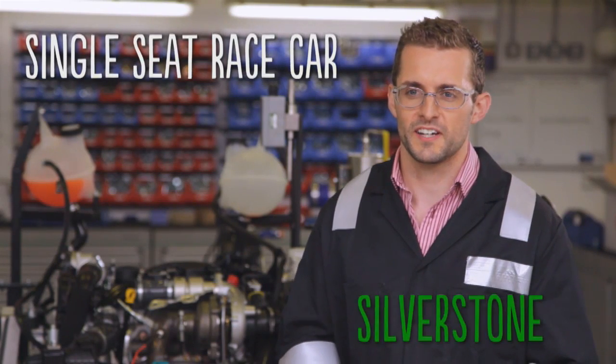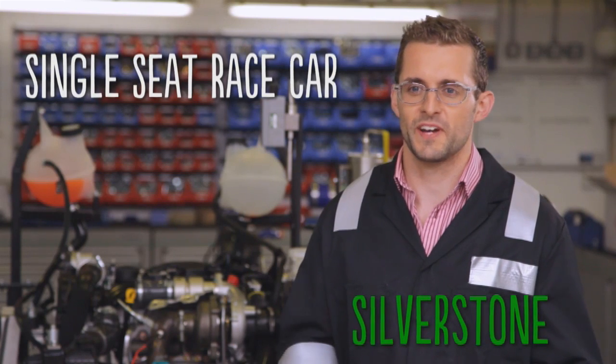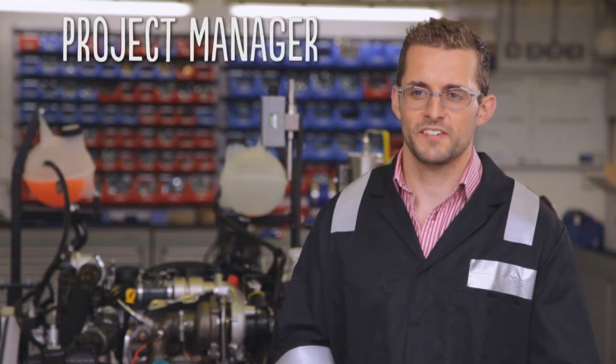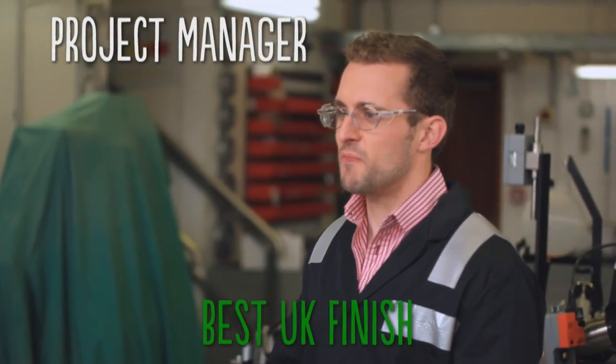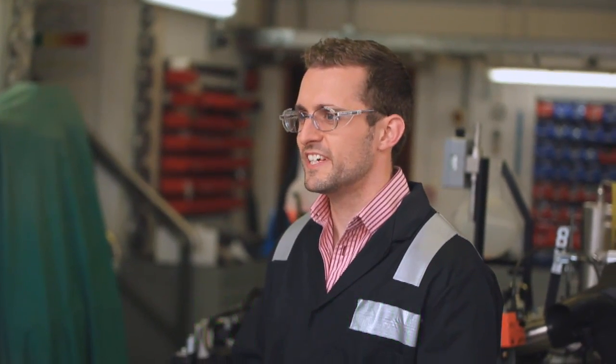I chose Bath principally because it is involved in a competition called Formula Student. In this competition, in the final year of your degree, you get to design and build a single seat race car and then take it to Silverstone and race against all of the universities that have also built these cars. By my final year I managed to project manage my team, and we achieved the best UK finish in our year of competition and also placed sixth globally.